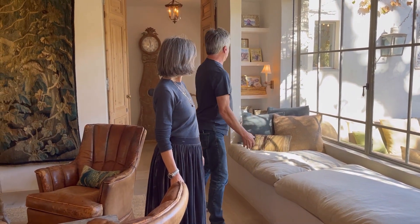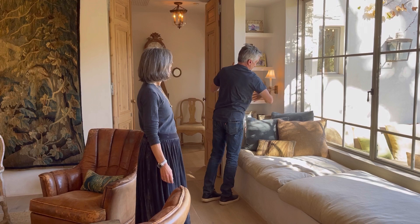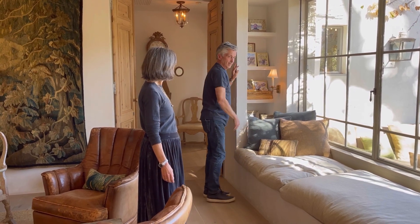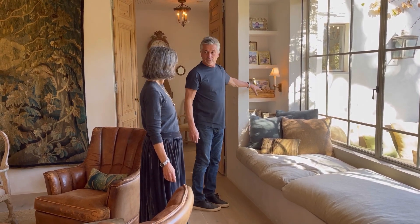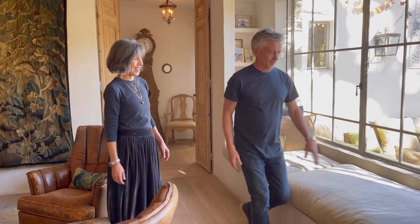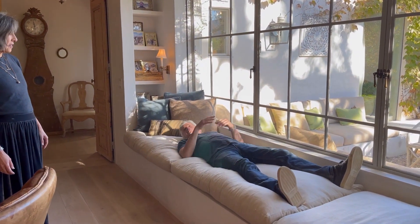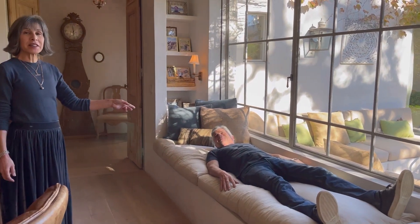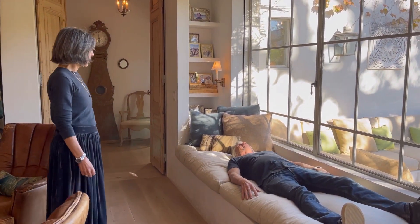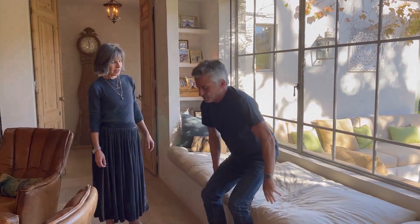I wanted the house to feel like all the walls were made out of stone. These are about three-foot-thick walls with carved-in cabinets for books. I also wanted to create a place to take a nap, so this window seat is about 30 inches wide — you want it at least 30 inches wide so it's nice and deep.